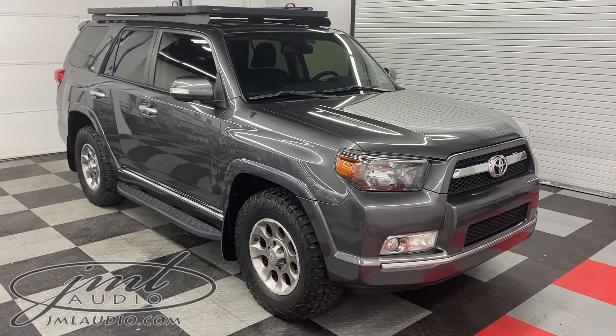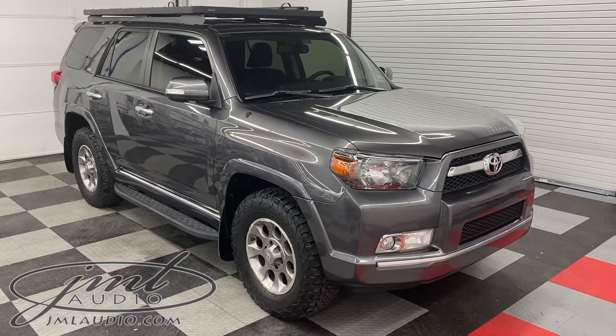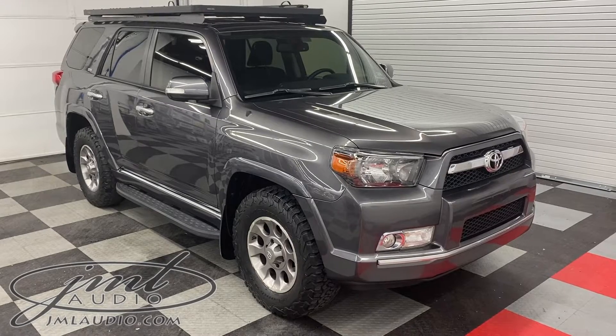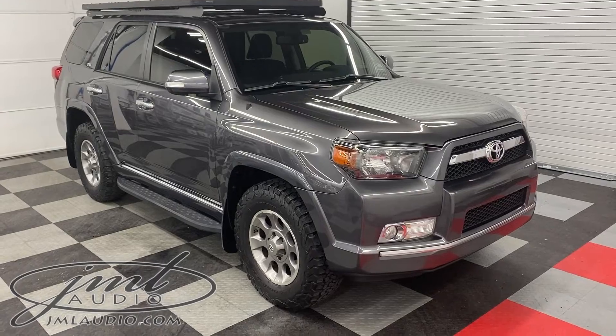The vehicle we're looking at today at JML Audio of St. Louis is this 2012 Toyota 4Runner SR5 with a number of enhancements to it. We started on the exterior of the vehicle where we did a full vehicle exterior detail, then moved on to the interior for a full service interior detail and motor detail.